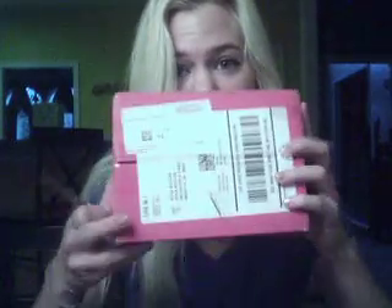Hi y'all! My Birchbox for April came last night, right as I was leaving for work, and I have been so well behaved because I have not opened it yet. I really wanted to, but I also wanted to film the video, so I got up a little bit early this morning to film it before I go to school because I'm so excited.